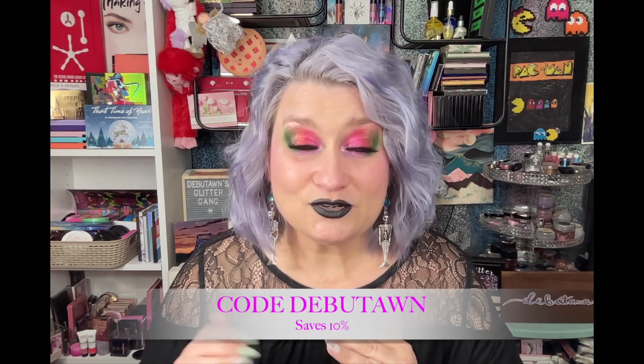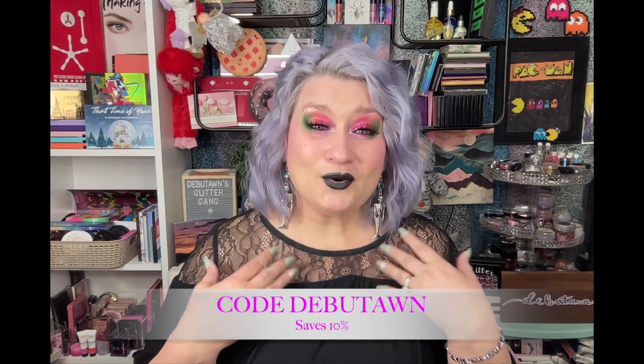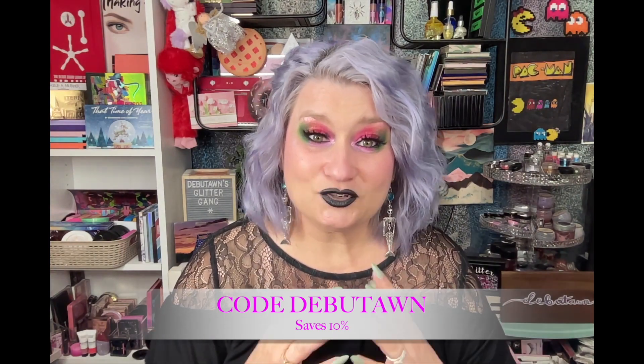I'll also be linking Unearthly Cosmetics down in the description box. The owner of Unearthly Cosmetics also has a YouTube channel, so I'll link that down below too. I am an affiliate with Unearthly Cosmetics — my code is Debutante. If there's anything you want to pick up at Unearthly and you want to use my code, I would greatly appreciate it. It helps me out a bunch.